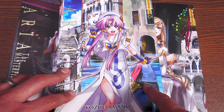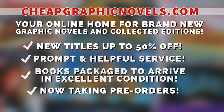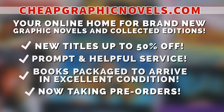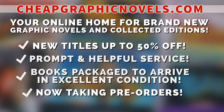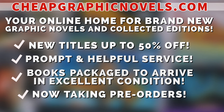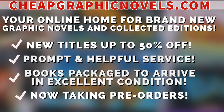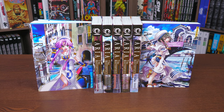If you're interested in purchasing any of these books, don't forget to check out our sponsor, CheapGraphicNovels.com — your online home for graphic novels and collected editions up to 50% off cover price, with excellent shipping and helpful service. Check out their bargain deals for up to 90% off, and CGN also takes pre-orders. They're currently running a special promotion: if you're a first-time customer, after receiving your order confirmation email, reply to it and let them know Near Mint Condition sent you — they'll apply a free shipping promotional credit to your next U.S. order.